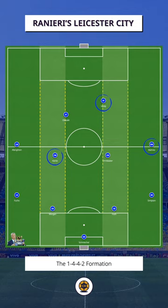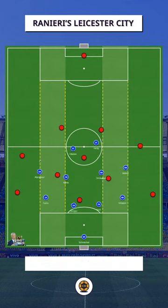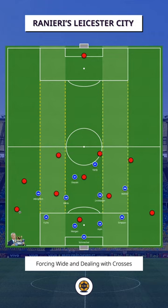Leicester's shape remained as the 4-4-2 in both their mid and low blocks. Both wingers would move narrowly alongside the double pivot. Both strikers would block the passing lanes into the attacking team's pivot and midfield unit, with Kante generally picking up the spare midfielder when required. The aim of both blocks was to limit the opposition's access to the centre areas and force them into the wide areas or backwards.